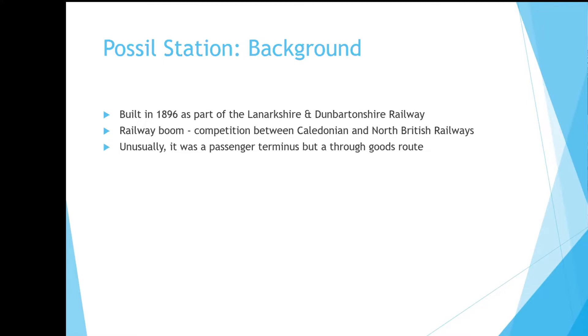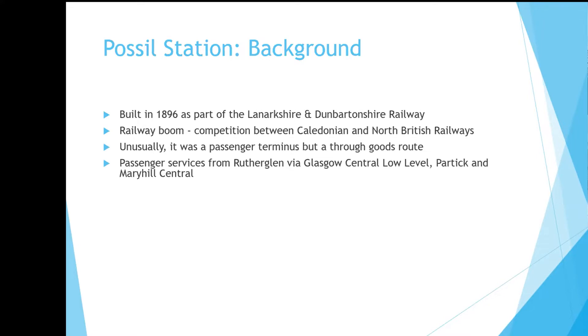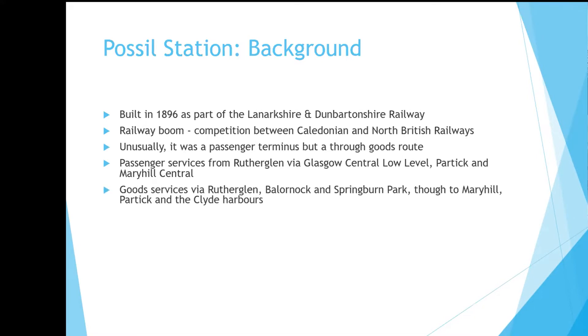Fossil, unusually, was a passenger terminus but a through goods route. The passenger services would come from the south, from Motherwell, via the Glasgow Central low-level line, and from the right or north of Partick, through Maryhill Central, and terminate at Fossil. The goods traffic came the other way, from Motherwell up through the Switchback Line through to Balornock, then westwards through Maryhill, through Fossil, and to Partick and the Clyde Harbours — Prince's Dock, where the Exhibition Centre now is, and later on to Ruchill Dock near Clydebank.